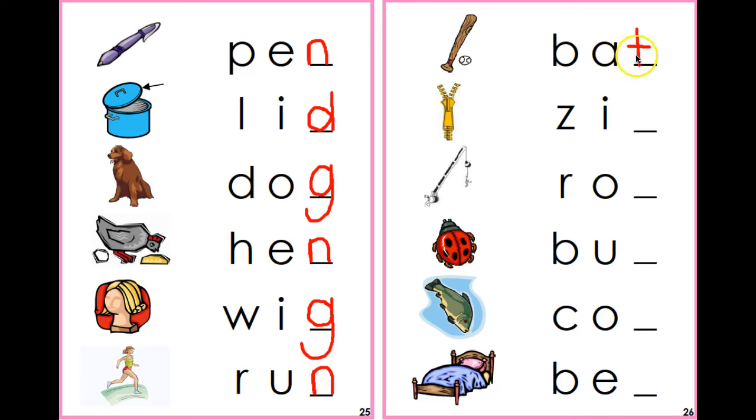This is a zipper or zip. Zip. Do you hear the P at the end? What sound, what letter makes that sound? P. You're right, it's a P. Zip — P.